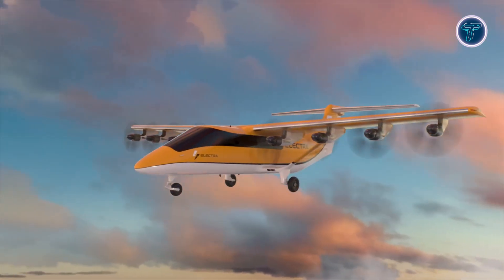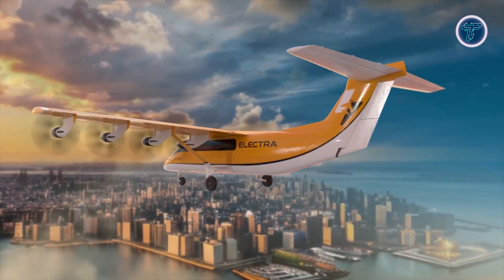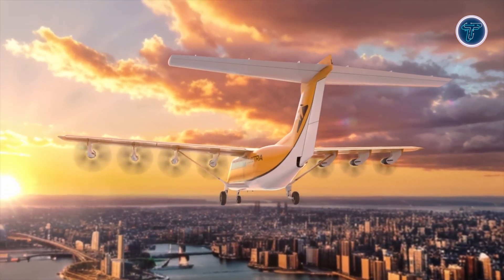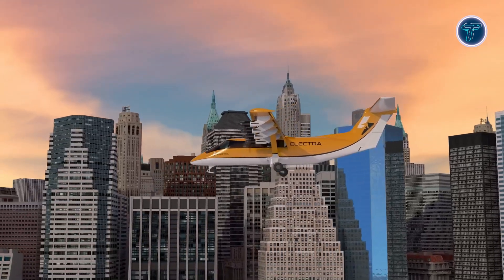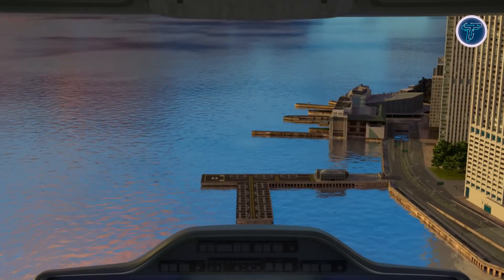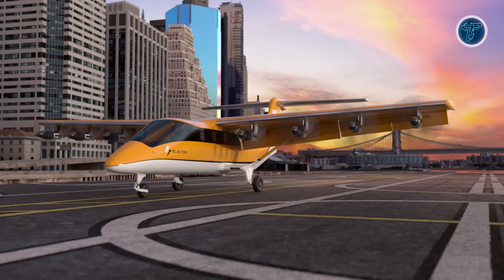The aircraft cruises at approximately 175 knots and offers a standard range of 330 nautical miles. In ferry mode, its range extends impressively to 1,100 nautical miles. By merging compact takeoff capability with extended range, the Electra EL9 blends the convenience of short-field access with the performance of a regional aircraft, making it ideal for connecting underserved communities and enhancing regional transportation efficiency.